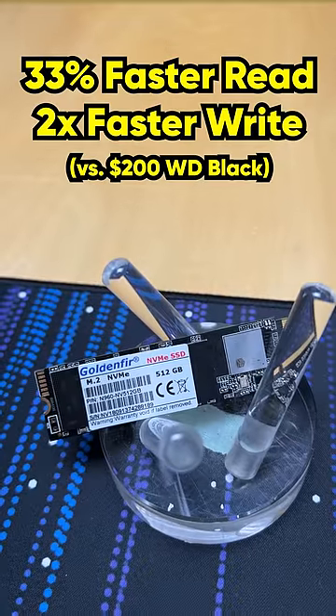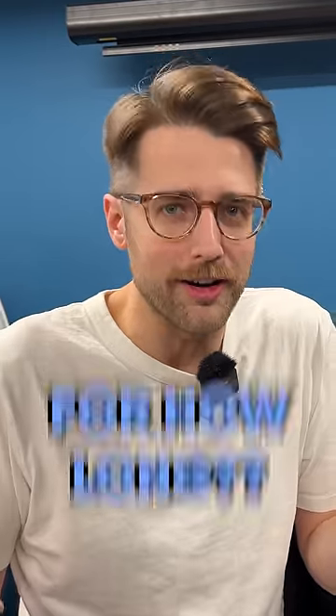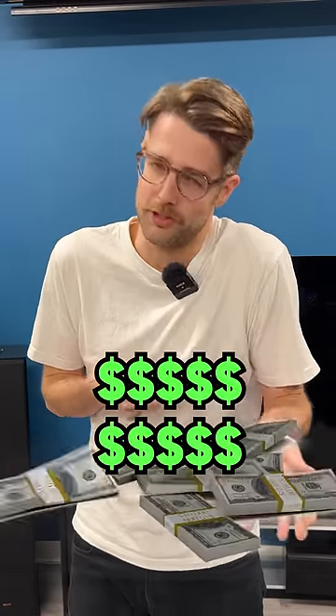The AliExpress one also performed better than the expensive one, but the question is: for how long? An affordable mid-tier SSD will be more than enough for most people, but if you want the longest endurance or you're using it for super important data, then you can shell out some extra cash.